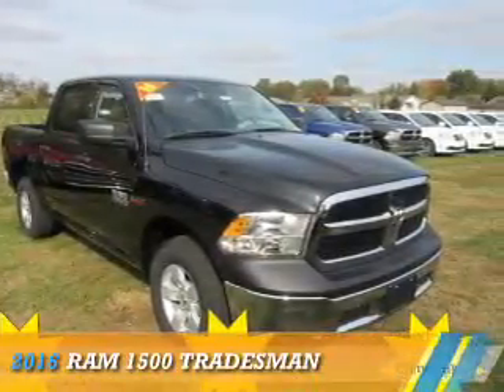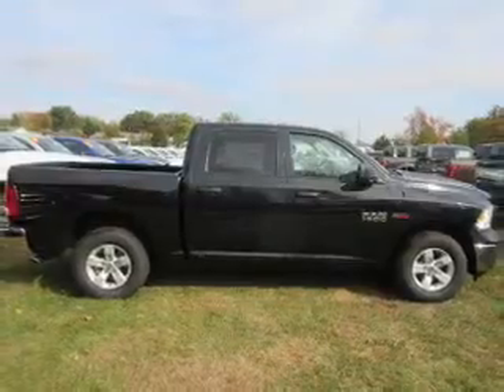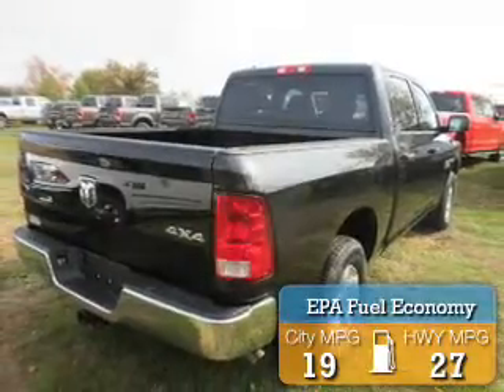Presenting the 2016 Ram 1500. It's powered by 4-wheel drive and a 3-liter, 6-cylinder engine with great fuel efficiency, saving you money by requiring fewer trips to the gas station.